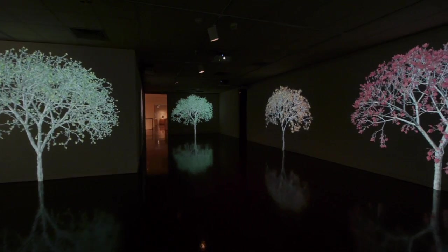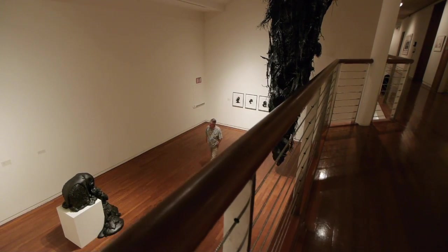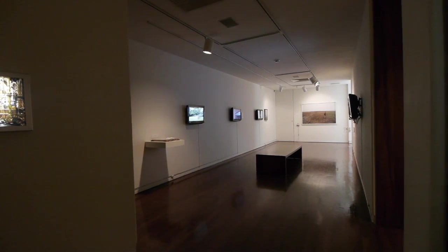We can curate an entire exhibition throughout the entire museum, or we can break them up into five, six, or seven smaller exhibitions within a larger context.